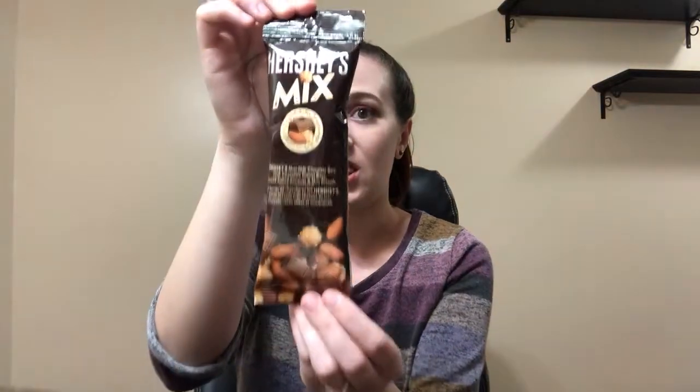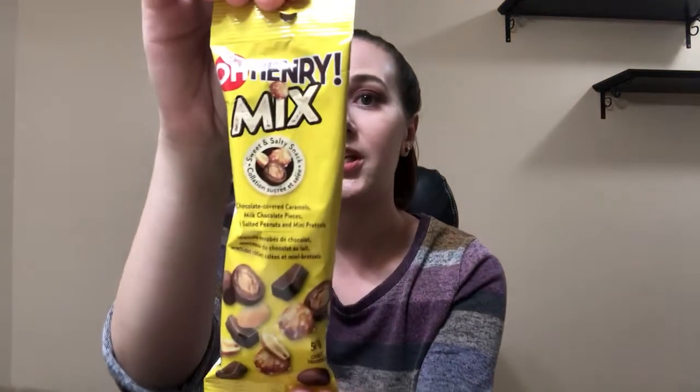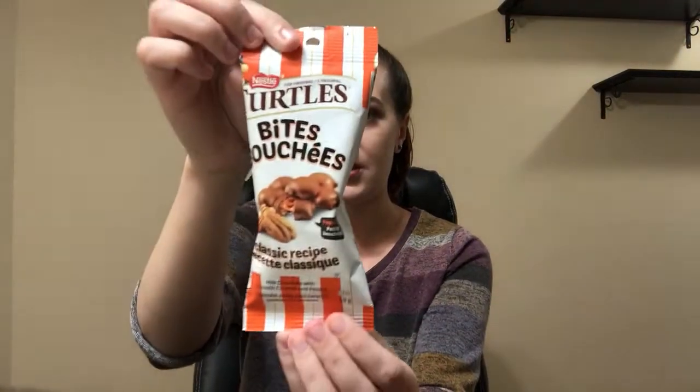I picked up tons of Halloween items and I'm just super excited to share everything with you. Like always, I will get started with snack items first. I picked up this Hershey's mix — this is so delicious, I love this. I picked up O'Henry, I am so excited to try this, along with Rolo and Turtles. So that's it for food items.